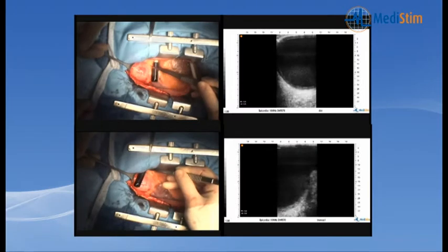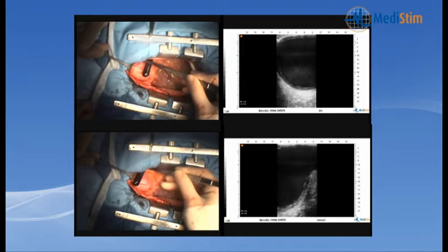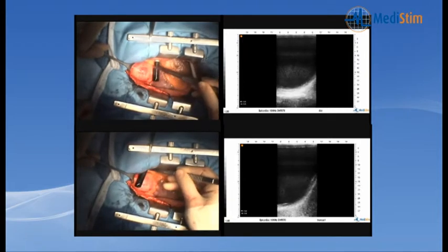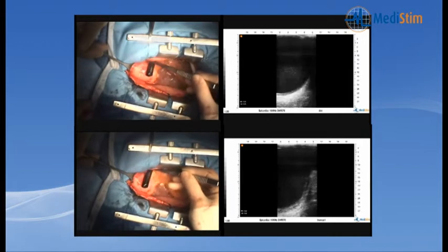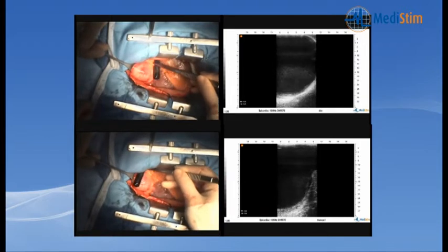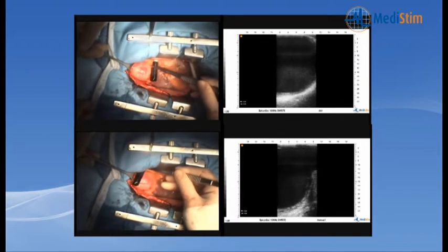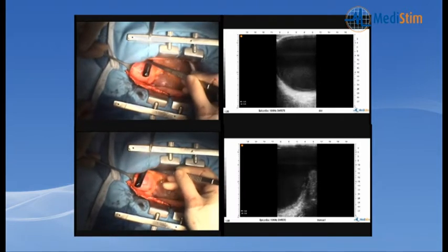We also compared digital palpation to ultrasonic findings, and we looked at changes in surgical strategy. The scanning process was standardized — we examined the proximal, medial, and distal ascending aorta and the proximal arch. Excellent quality images allowed us to evaluate the complete aorta, including the distal arch and the truncus arteriosus.